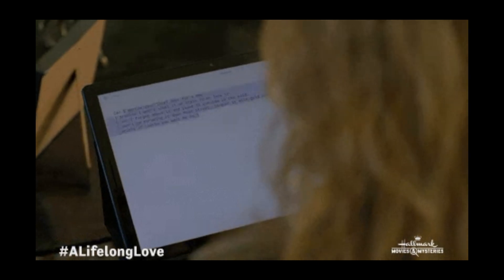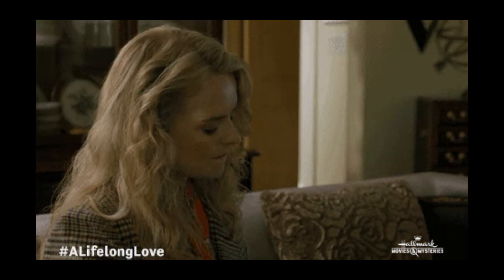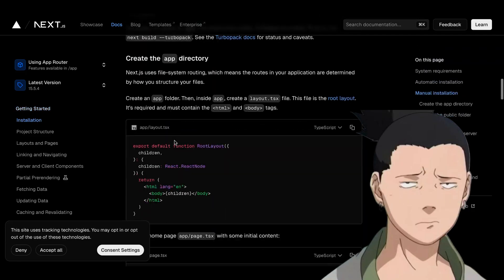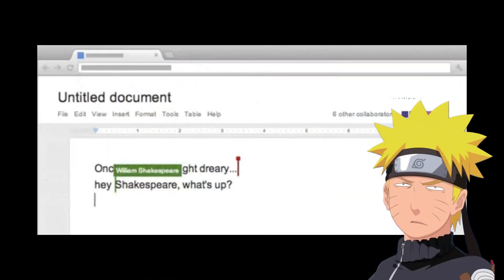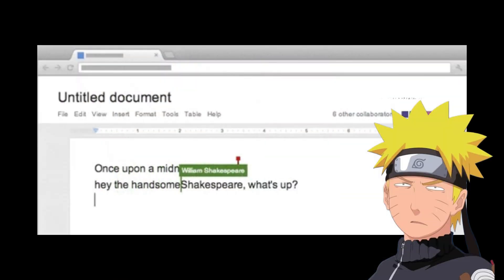The problem is new developers treat documentation like it's optional. They think it's too boring, too long, or written in some alien language. And honestly, I get it. Some docs are intimidating — they're packed with jargon, endless pages, and don't always feel beginner-friendly at all.